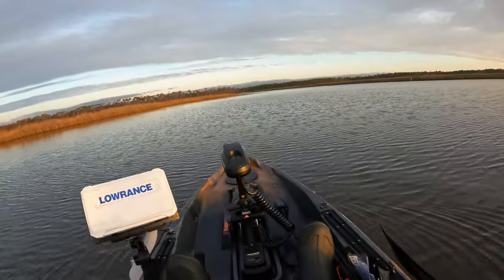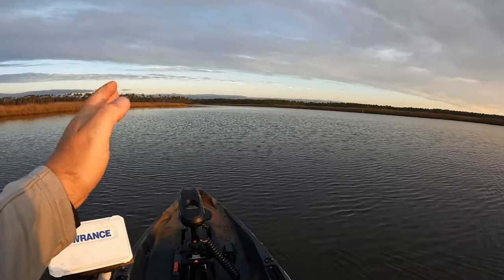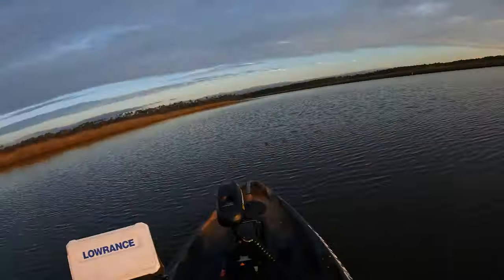We are out here today on the Old Town Autopilot 120, heading down into this marsh creek system. Got my buddy Cory and Rusty off in the distance, and today we're going to be looking for some speckled trout, maybe even some redfish. But hopefully we get on some giant trout — we had a cold front move through last night, so I feel like the fish are going to be in these areas.